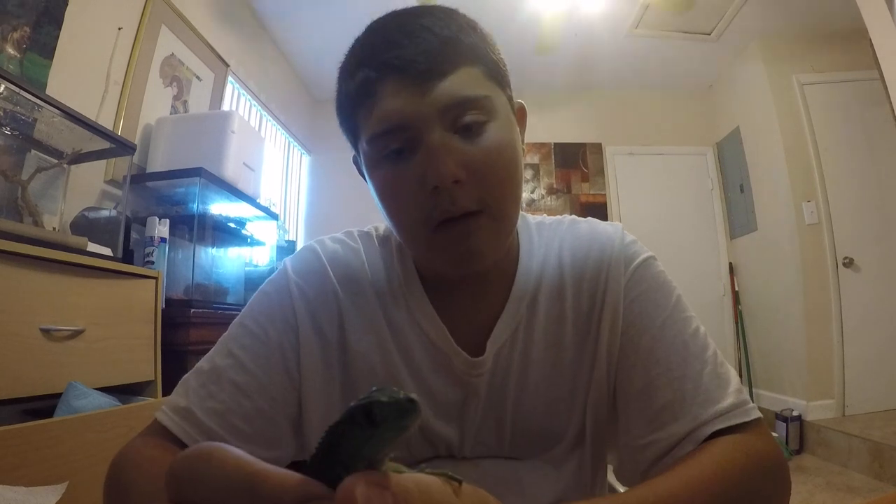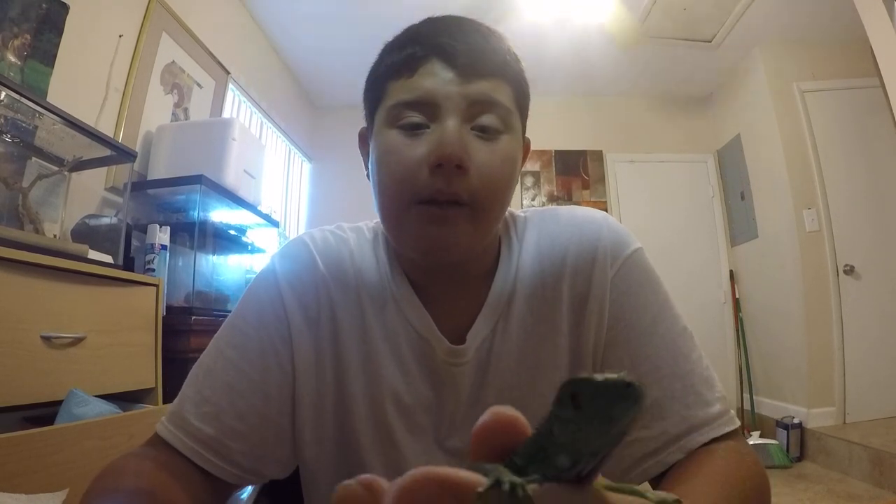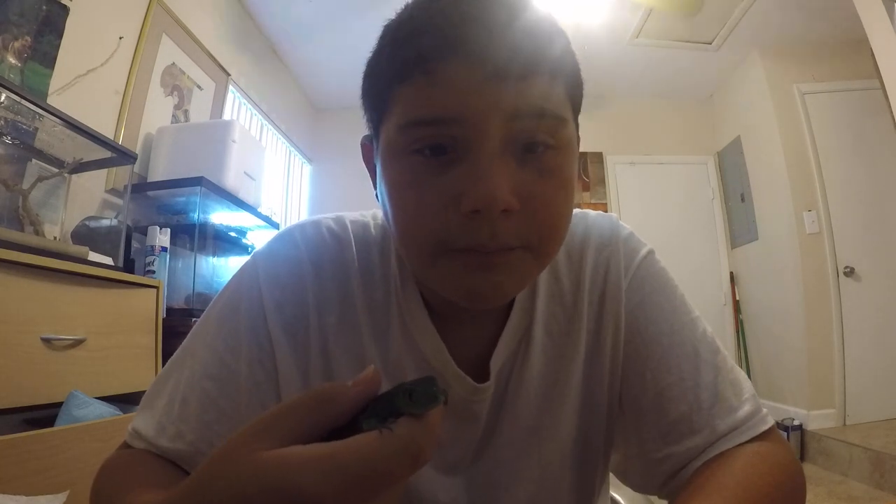Another thing about these guys is when they get older. Once they get around four feet, they need a big cage — I'm talking custom built. You'll need a cage for a full-grown adult iguana to be at least six or seven feet high and three feet deep.